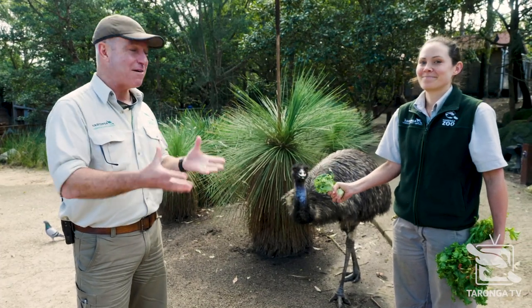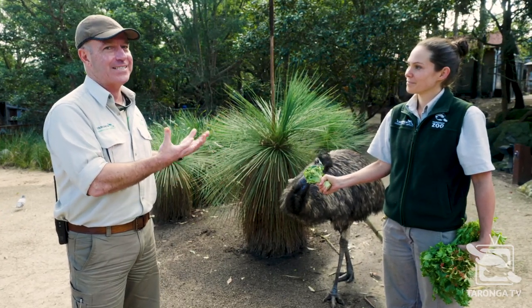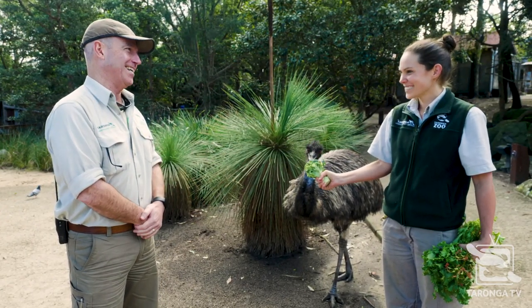Hi, welcome back to Taronga TV. I'm with Bec. She's a Backyard to Bush keeper here at Taronga and we're with someone very special, an Australian icon. This is Widgie. Tell us about Widgie.